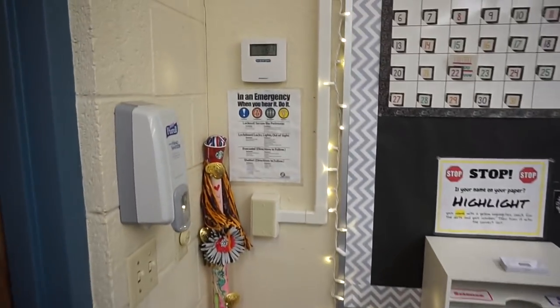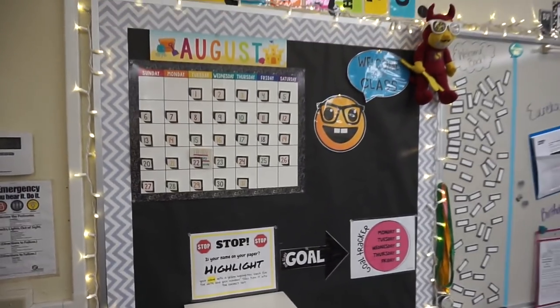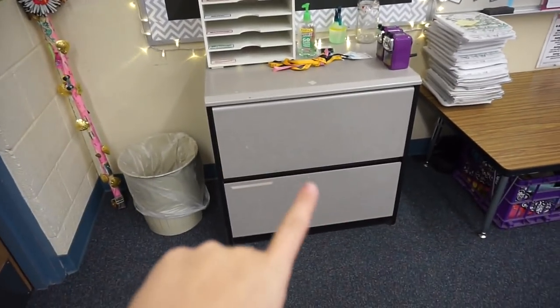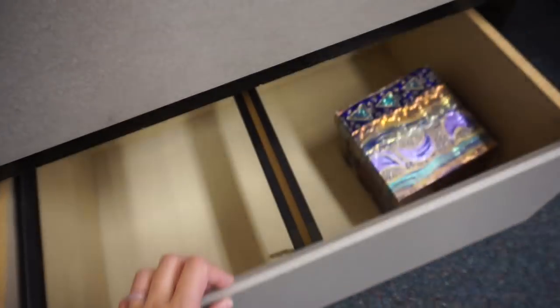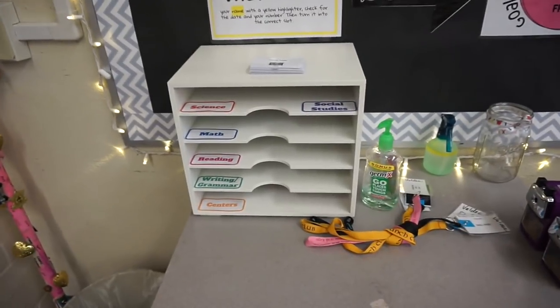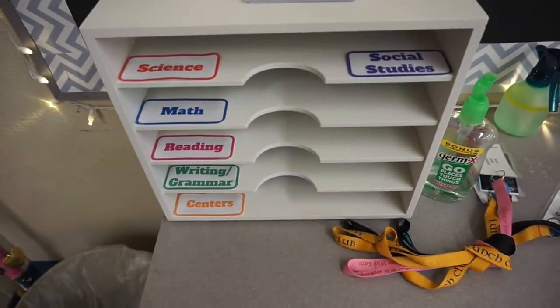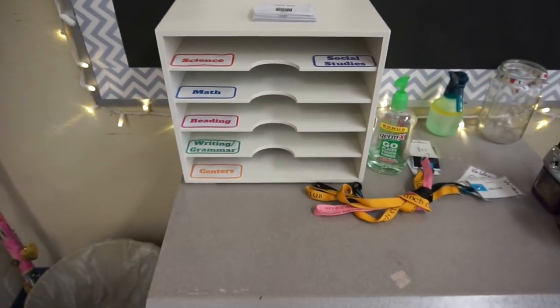I've got my emergency procedures, of course, just like every classroom. Then over here is a board right when you walk in the room. In this filing cabinet I have actual files, and in the bottom I have some random junk like my warm fuzzies. Then I have my inbox, labeled by subject — science, social studies, math, reading, writing, grammar, and centers. I plan to have the kids turn work into the corresponding box after every assignment.